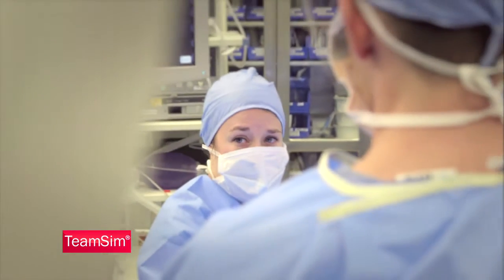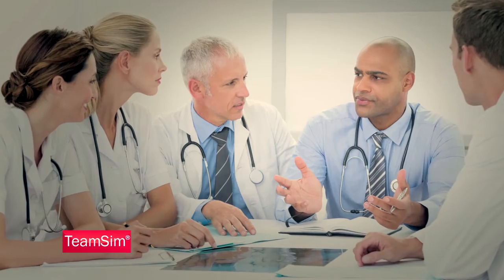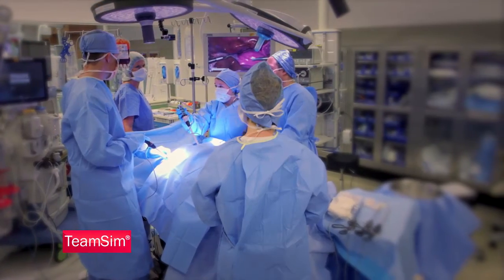Another important part of the training process is debriefing. In a safe, closed-room atmosphere where constructive feedback on areas for improvement can be implemented, debriefing is a great way to use TeamSim.